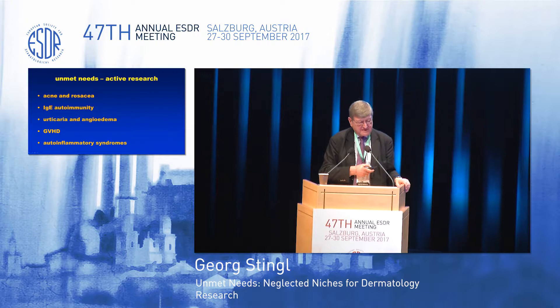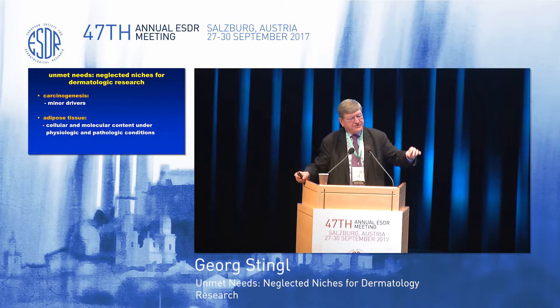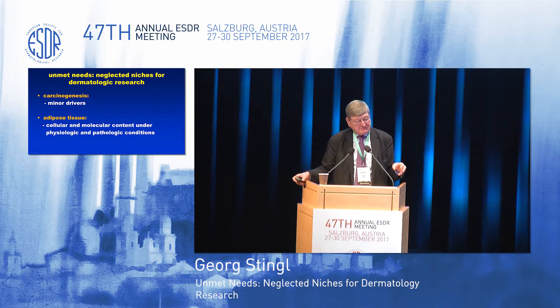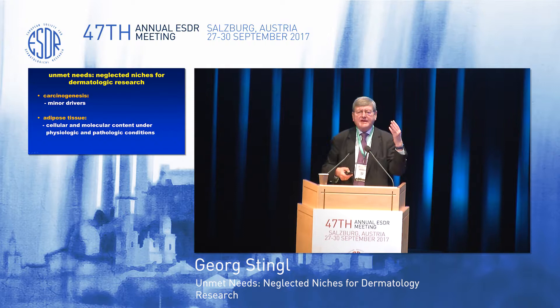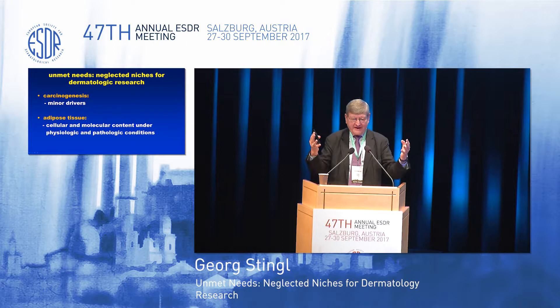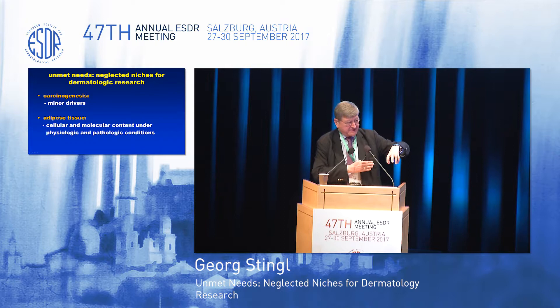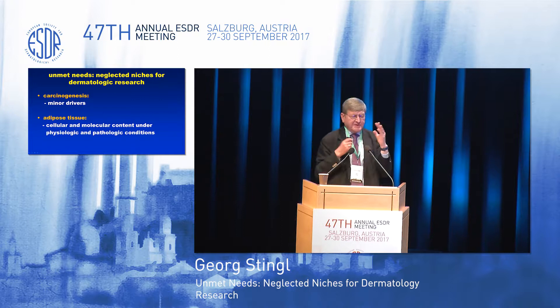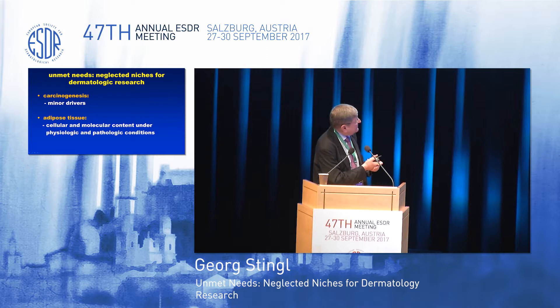The other side of the coin is what Matthias had in mind — the neglected niches for dermatological research. As opposed to cancer research, where we define major drivers and develop therapeutic strategies to interfere with them, and search for minor drivers which in defined subsets of cancer patients are probably of major pathogenetic role. I think a neglected area of research in skin is the adipose tissue. We more and more understand that the microenvironment of the fat tissue of the subcutis is very different from that of the dermis, and we begin to understand there is a functional interaction between cells within the subcutis and the dermis.